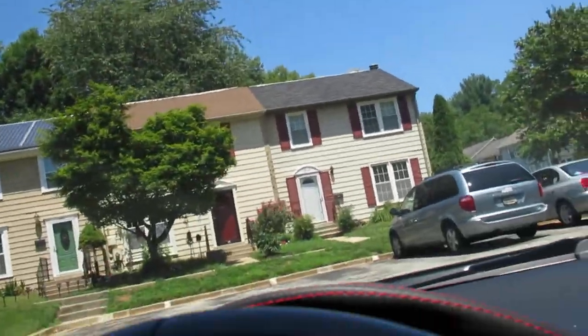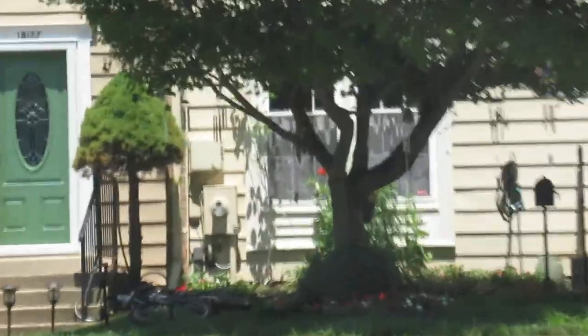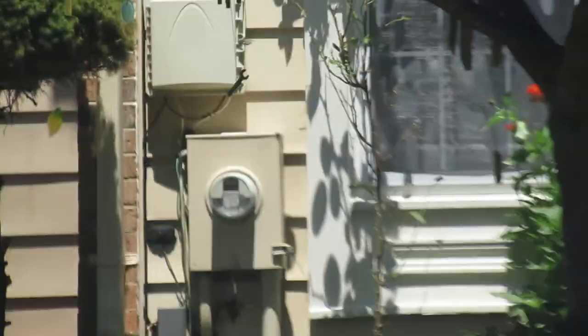It's this house right here. Looks occupied, the door's open. Electric box stuff looks good. And here they come out the door.